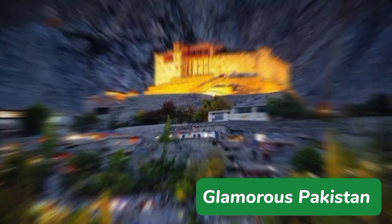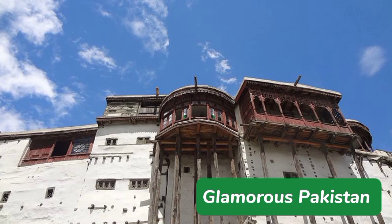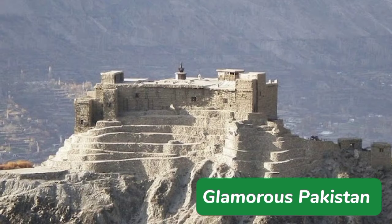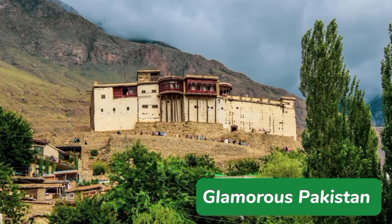Baltit Fort is a fort in the Hunza Valley near the town of Karimabad in Gilgit-Baltistan. It is Hunza's most fascinating and iconic location and has consistently been on the UNESCO World Heritage tentative list since the year 2004. This fort is said to be almost 700 years old.